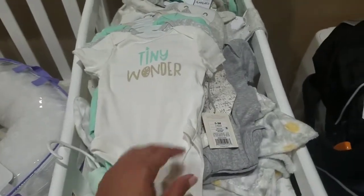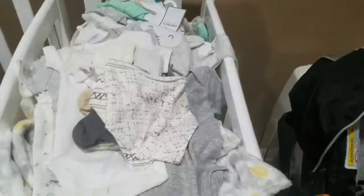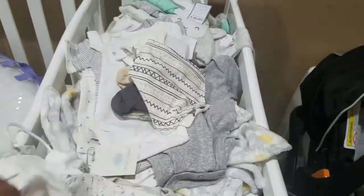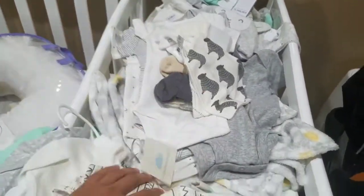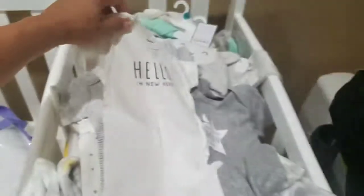I got a stack of gender neutral baby clothes — a bunch of onesies, Tiny Wonder, that's so cute. I got a couple of those cool bibs that you put around their neck, they kind of look like western bibs. I think the baby would really like these versus the other ones that you tie in the back. I also got some cute little baby socks — look at this: 'Hello, I'm new here,' that's so cute!